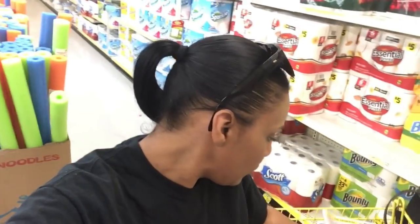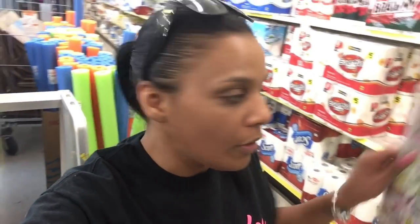Hey friends, I just got to Dollar General and I'm about to do a deal on some paper products and trash bags — things I need in my home all the time. There is a deal where when you spend $15, you get $3 in savings instantly. I'm also going to use a $3 off $15 survey coupon.